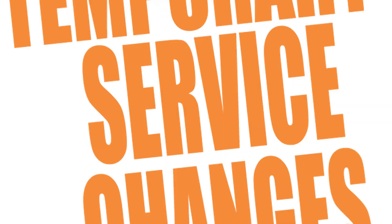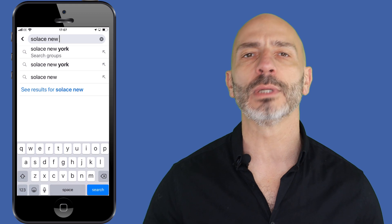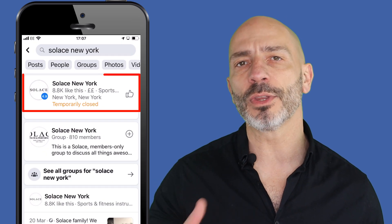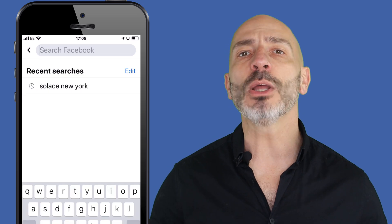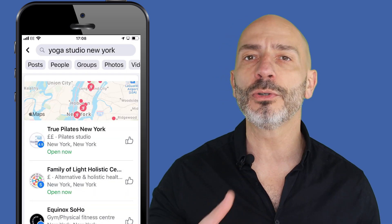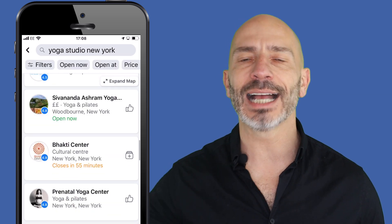Let's start with the first update: temporary service changes. You now have the ability to make two types of changes to explain how your business is currently operating. If your business is presently closed, you can mark it as temporarily closed, like in this example of a yoga studio in New York called Solace. This is what the page preview would look like if I search for this business specifically. It will also appear in search results — if I search for yoga studio New York, I can see the temporarily closed mention has been added as part of the listing.